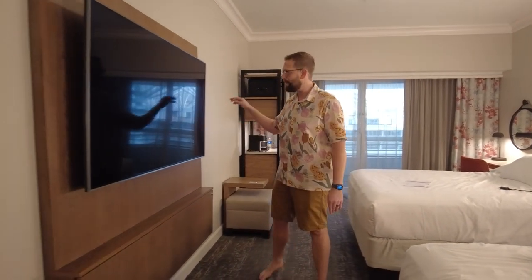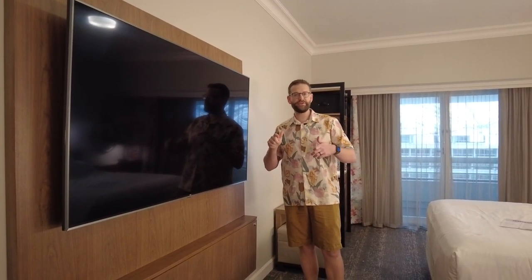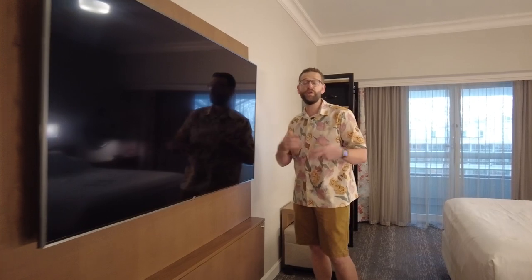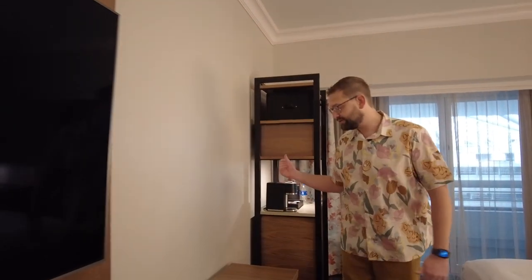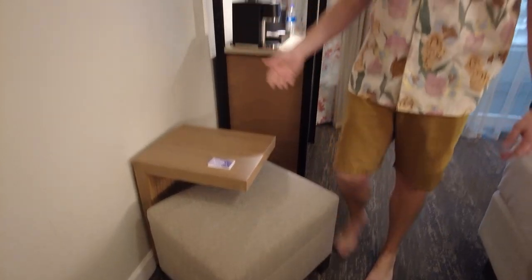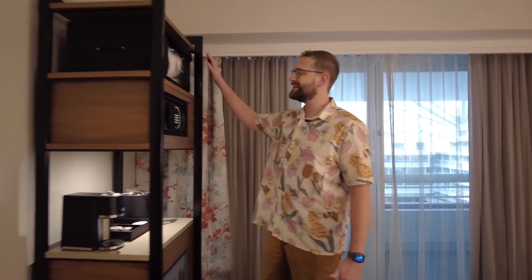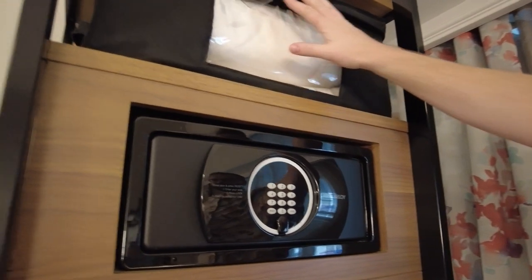Across from the beds is this massive TV. There aren't a lot of channel choices, but it looks like you can connect via Chromecast. We were too tired to bother connecting anything. Going along this wall is a little seating area with a stool. This area has all your accessories — there's an in-room safe, and extra pillows and blankets on top.